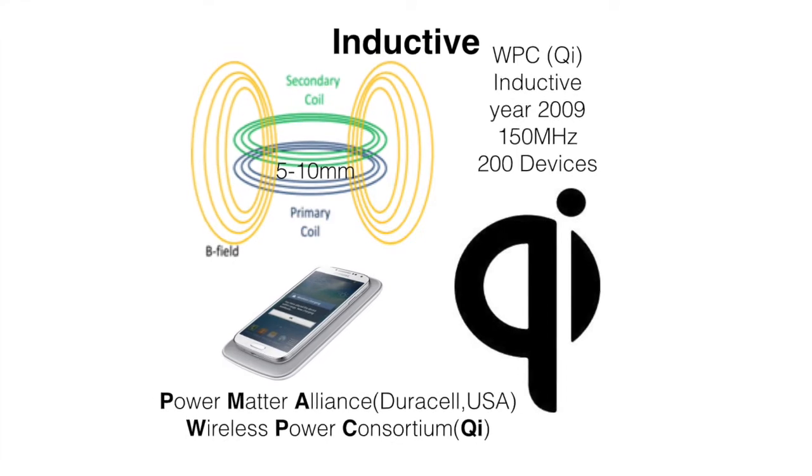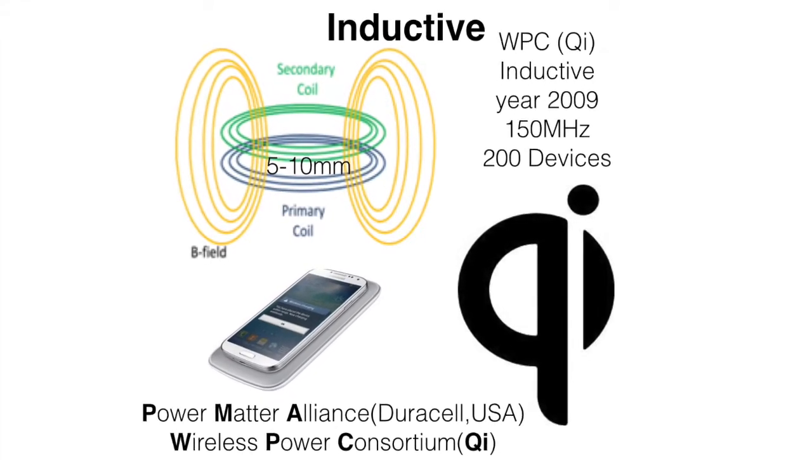This competition between the two technologies and standards has been going on for a while, but we are now seeing a clear winner, which is inductive charging.